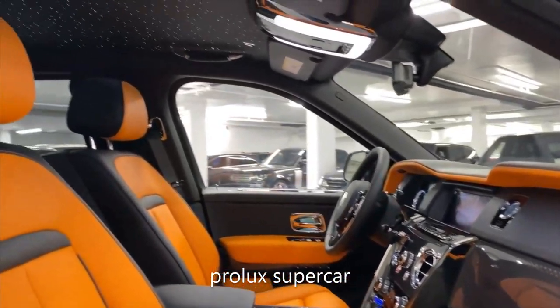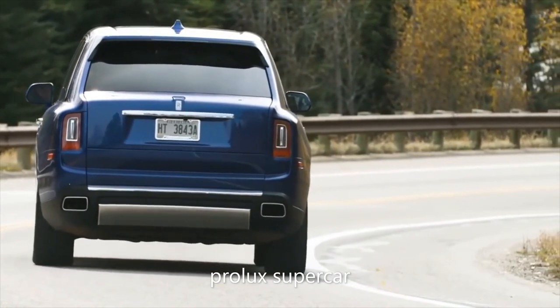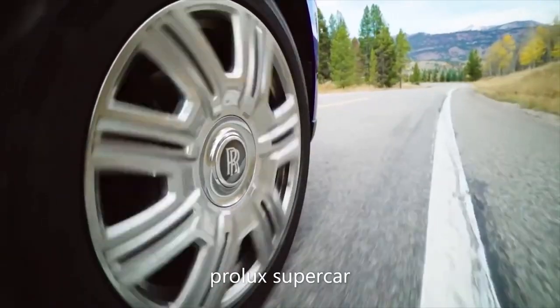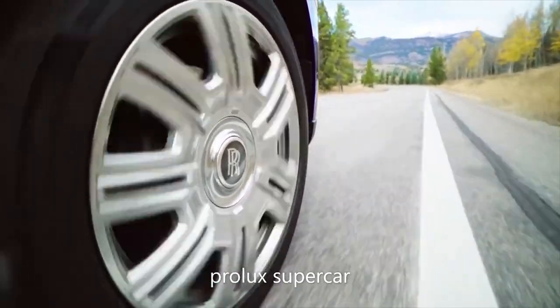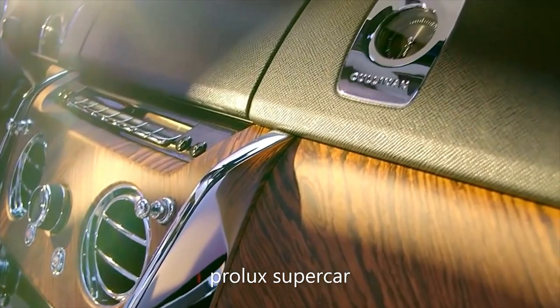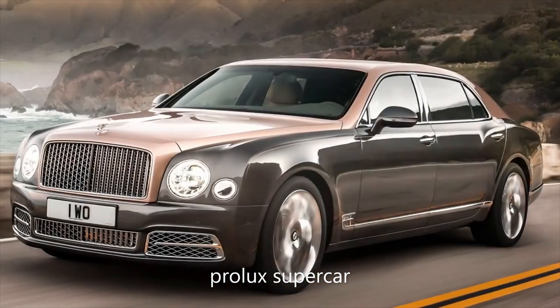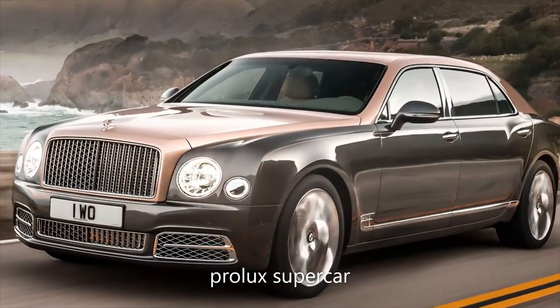Everything about the Cullinan is centered around comfort and style. The electronic self-leveling air suspension proactively adjusts to acceleration, steering cues, and the road ahead to give a magic-carpet-like ride quality. The inside is absent of any road noise, and the interior detailing is as luxurious as they come.